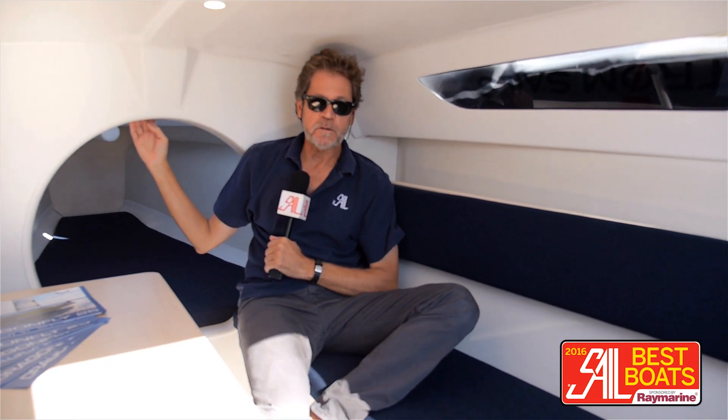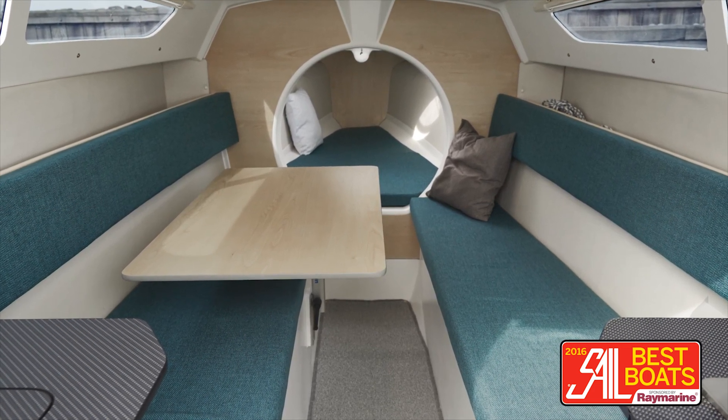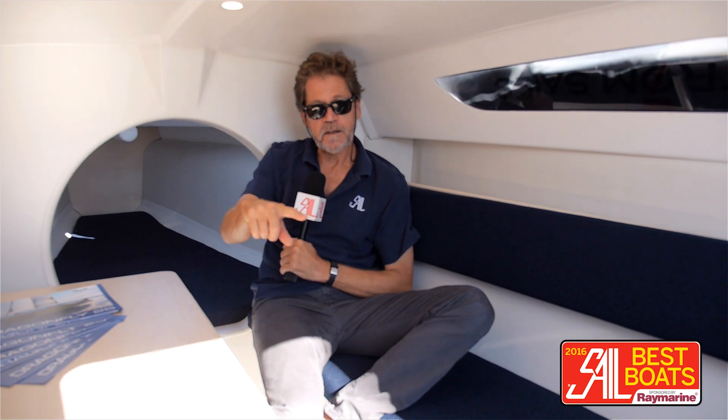I know what you're thinking — this boat has a really small interior, and it's a 25-foot trimaran. What are you expecting? But it has a very versatile interior; the boat's much more cruisable than you'd think at first glance. This table, for instance, can be set up outside the cockpit.